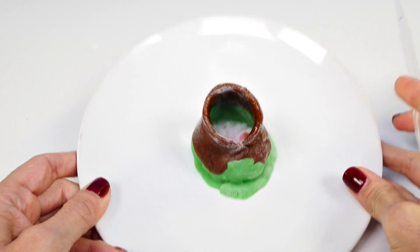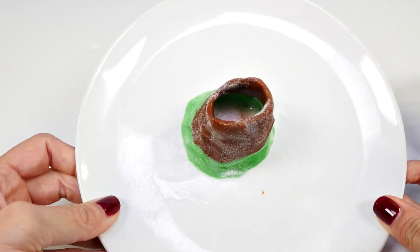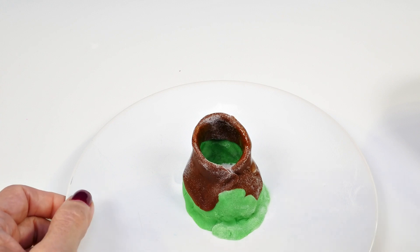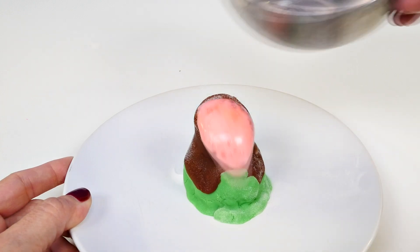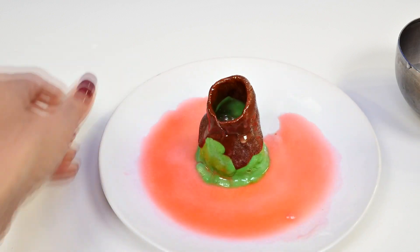Is it doing anything in there? Maybe our volcano is too wide and tall, or maybe we need more vinegar. Let's see — oh, whoa!